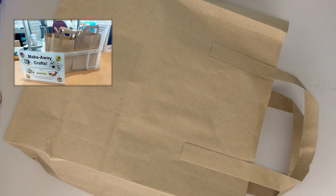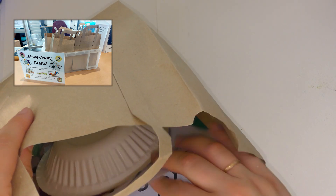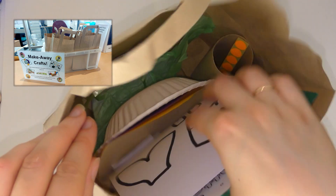For the Summer Reading Challenge this year, Bournemouth Library are giving out these make-away craft bags, and inside you can find some odds and ends and recycled materials that you can turn into endangered sea creatures.